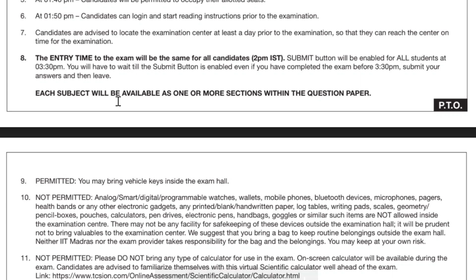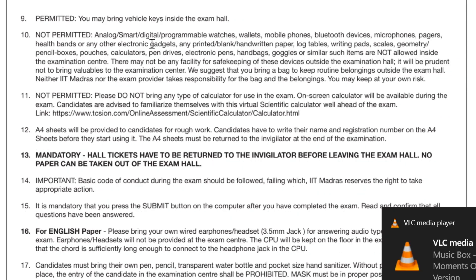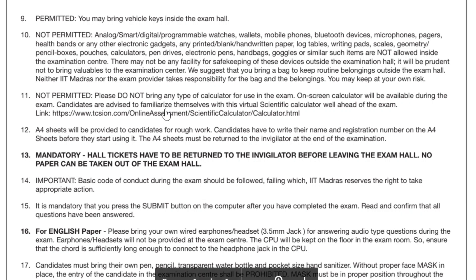Each subject will be available as one or more sections within the same question paper. Regarding what is not permitted: analog, smart, digital, and programmable watches are not allowed — Apple Watch or any smart watch is also not allowed. Wallets, mobile phones, Bluetooth devices, microphones, pagers, health bands, and all other electronic gadgets are not allowed.